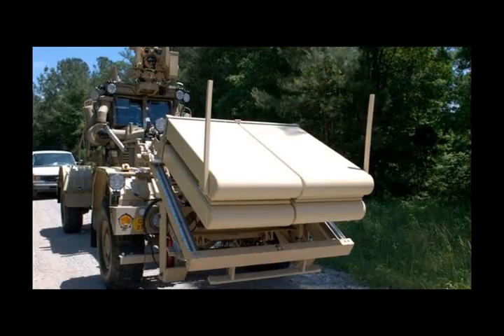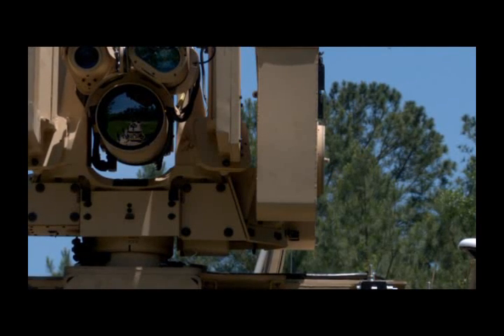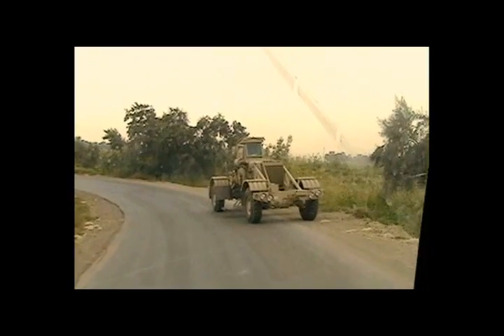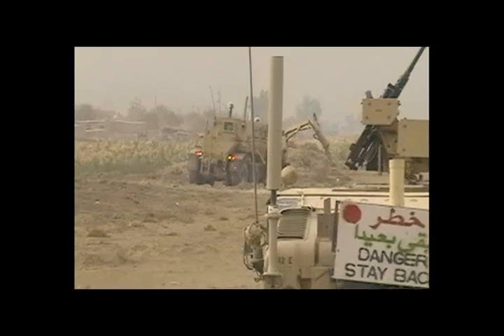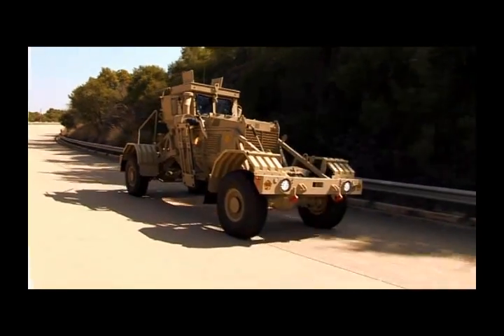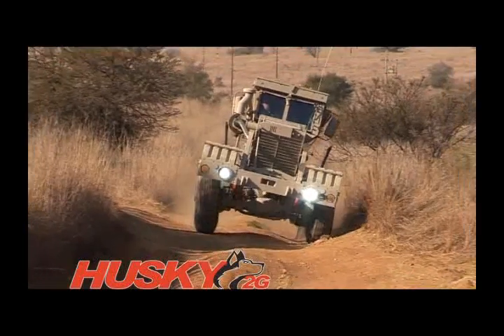With the Husky vehicles now operationalized with more sophisticated sensors and devices, combined with the increasing length of route-clearance operations undertaken by a single operator, we were prompted to develop and field a two-operator derivative of the current Husky, which we have aptly named the Husky 2G.